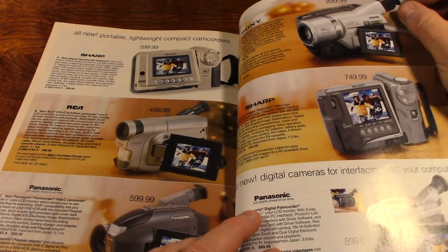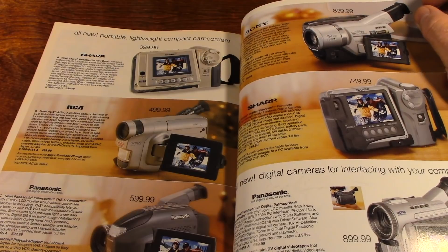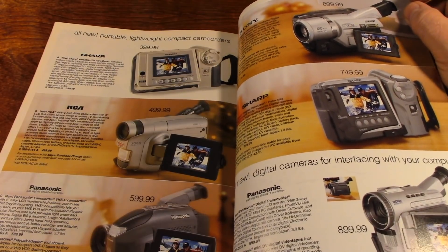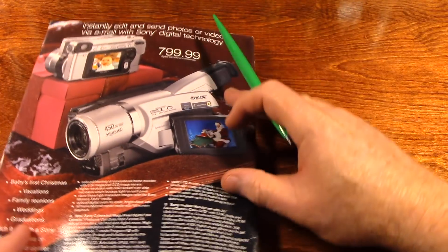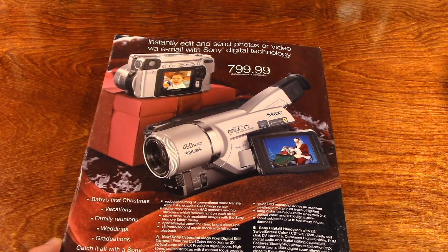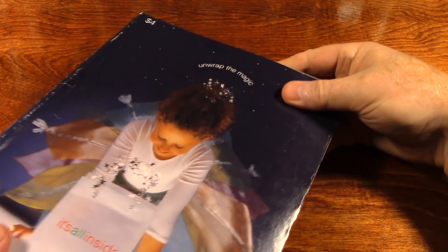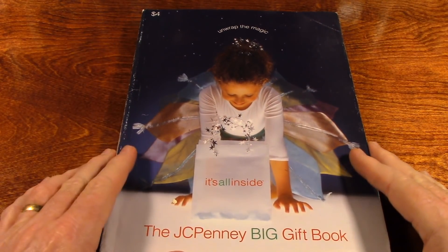And camcorders — I still have one. I can turn and look over my left shoulder and I see it sitting in a glass case. Anyway, you're probably asleep. Hope you enjoyed that.